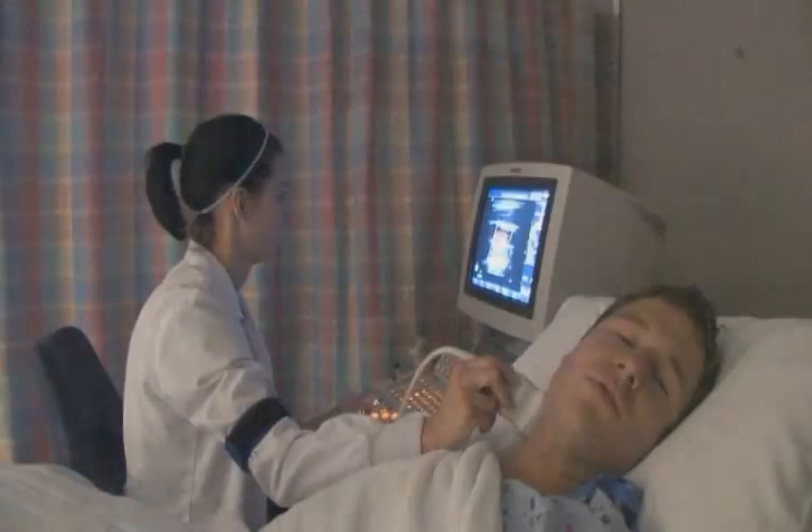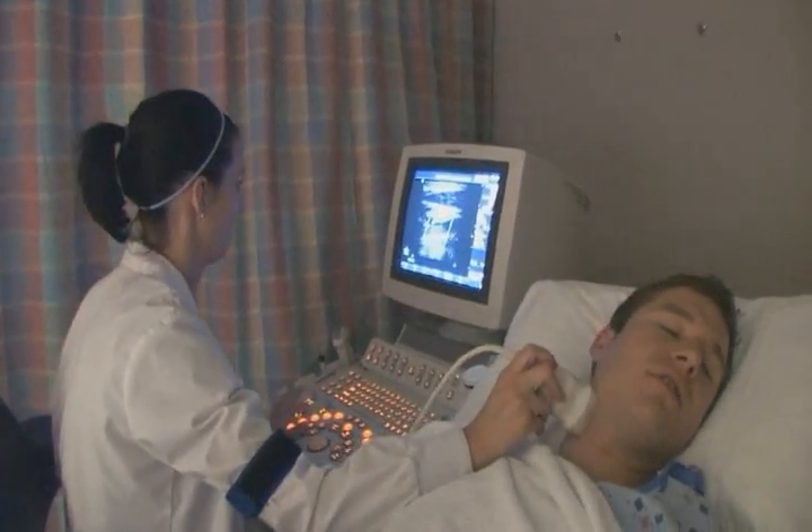What is vascular sonography? What we do is we take a look at all the arteries and veins in the body. We're looking at all the arteries and veins outside the heart, and we can do that all the way from the head down to the toes. And what we do is actually use ultrasound to look at those arteries and veins in the body.